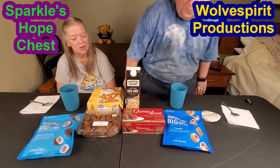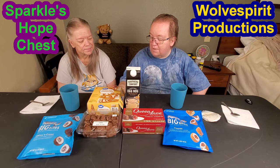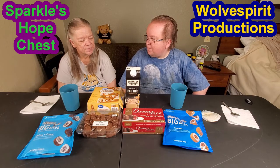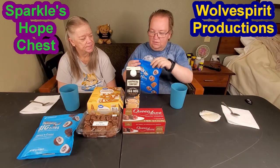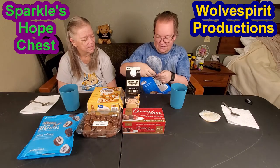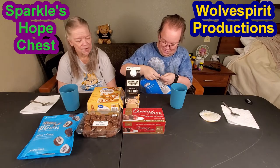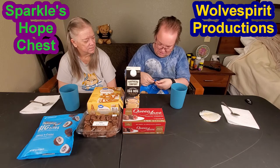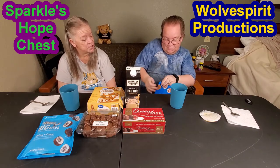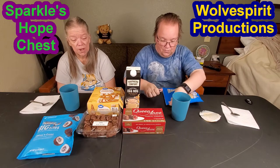We're going to save the cheesecake for last and let it thaw while we do the rest. Let's try one of the marshmallow things — the s'mores stuffed puffs. These have been sitting in Mom's room for a bit. The bag is resealable but opening it the first time is a challenge — there's no obvious tear strip and the perforation isn't working. I'll need to give it a little help with my knife — they've made it practically un-openable.